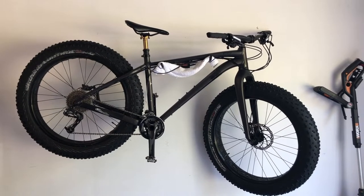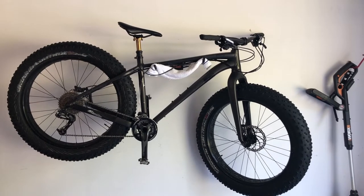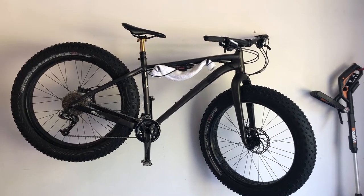Alright, so we're looking at my Fatboy 1500 SE hanging on the wall. This is the bike that's going to carry me and all my gear to the campsite.